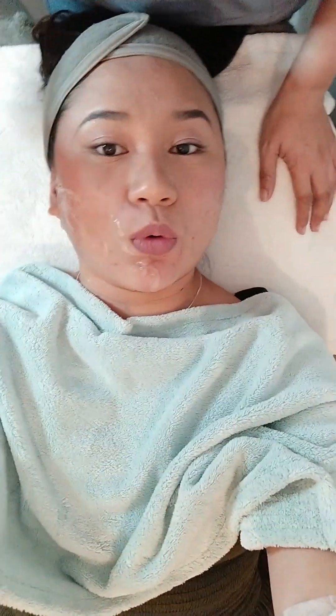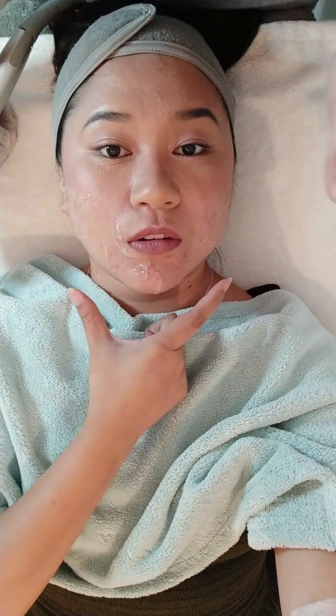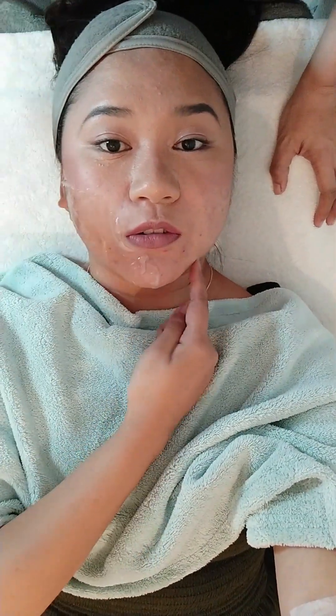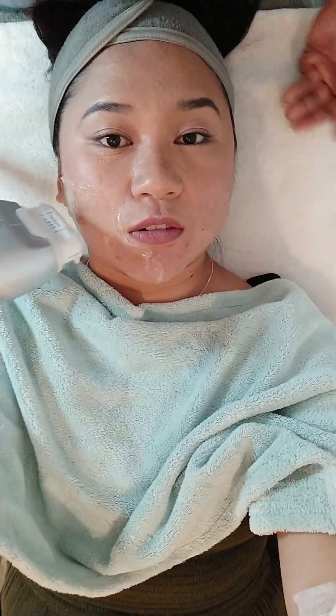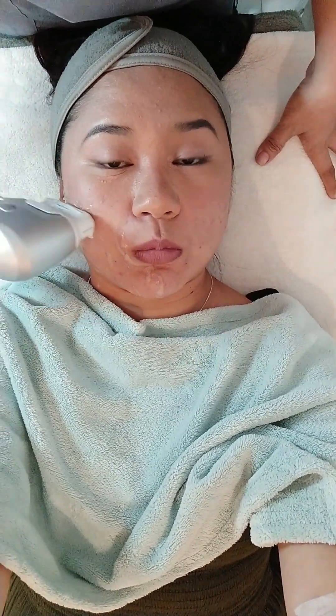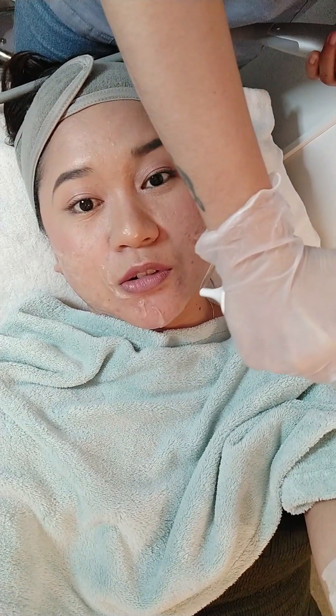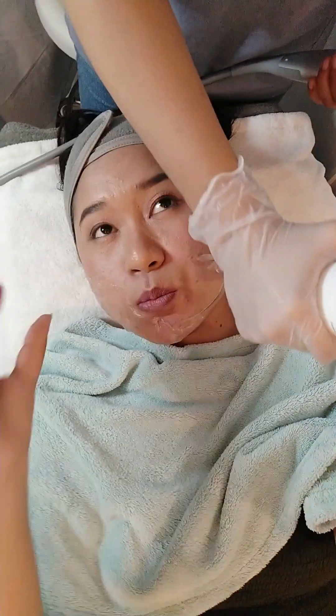Nakaka-amaze kasi kita muna agad yung difference, even though hindi pa daw yan yung final result ng HIFU. So ayun, nakikita natin dyan — compare sa left cheek ko, nawala na yung parang excess fat, kasi before pag nagsismile ako kitang-kita yung parang square na face ko and may excess fat sa bandang jaw or sa tabi ng chin.